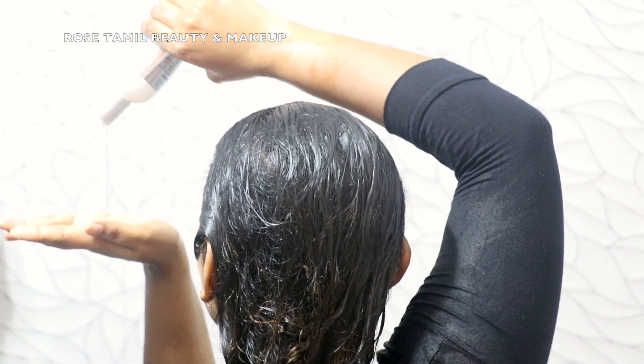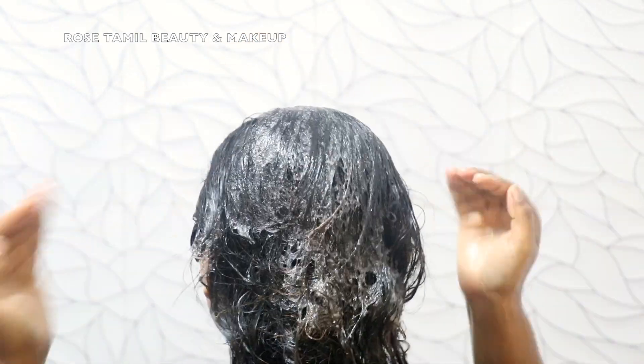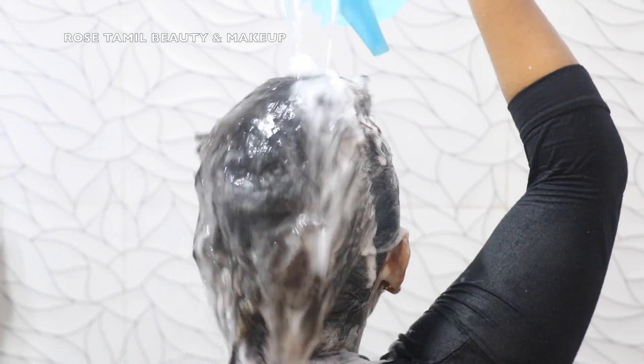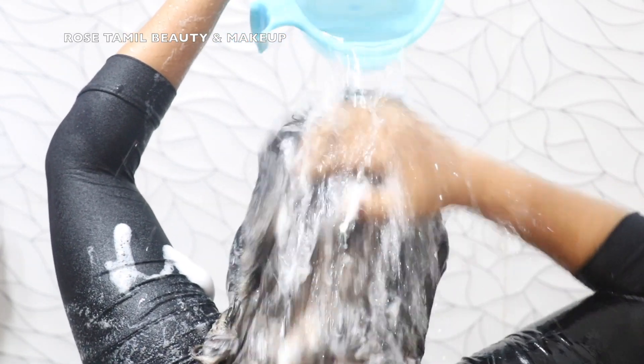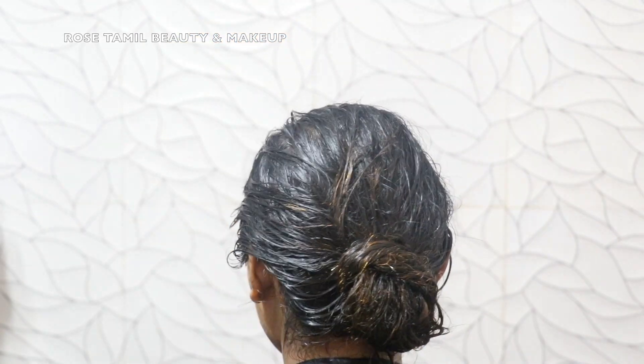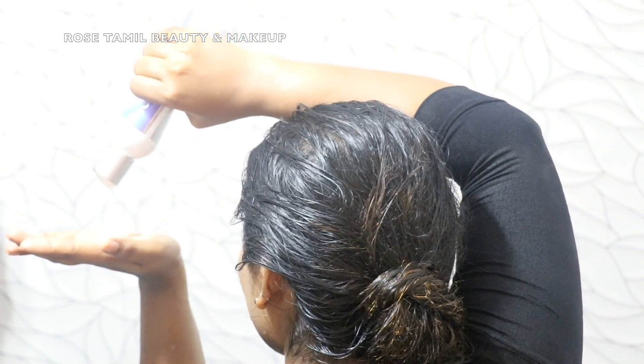I currently use shampoo and conditioner and that is what I have done in this video. The shampoo looks very transparent. If you apply a little bit, add a little warm water, mix it lightly and work it into your scalp. After 1-2 minutes, massage it in. Then for the conditioner, put a little bit on the hair away from the scalp, give a nice massage, then do a head bath.